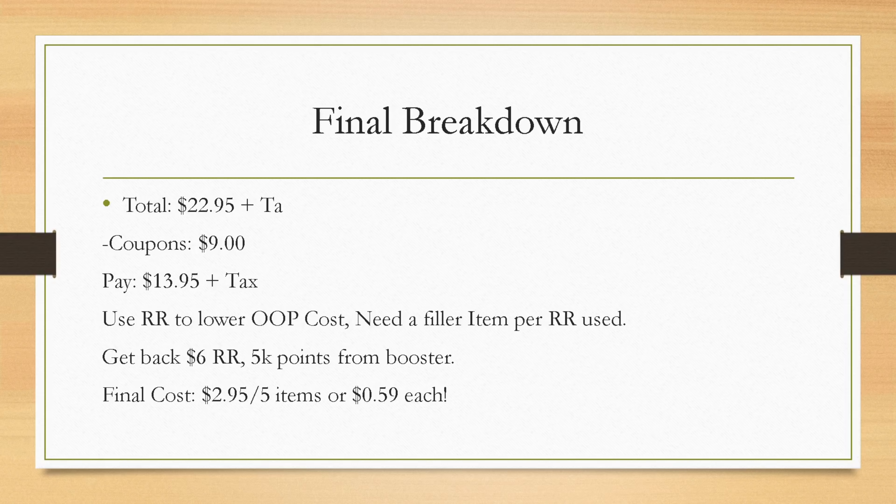For advanced couponers, you could roll 2,000 points on this deal and still get back the 5,000 points booster because you'd still be spending $20.95 plus tax. I don't have any register rewards right now, so I'll be rolling points to keep my out-of-pocket super low.